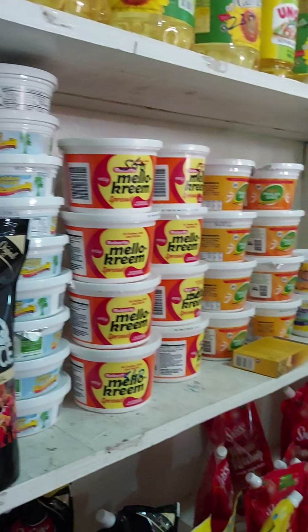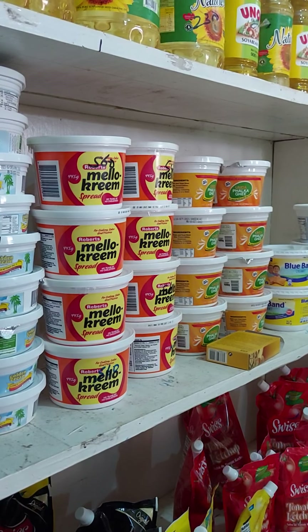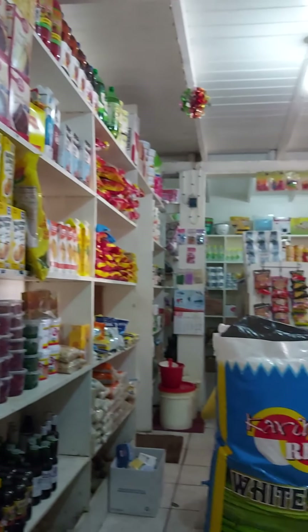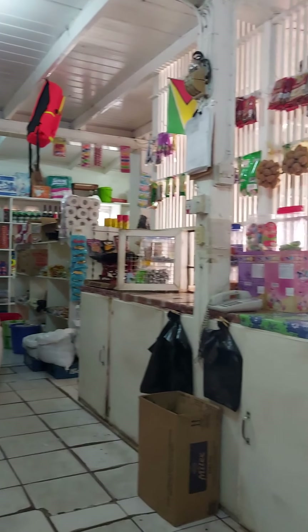And this is just what you can find in a Guyana shop. We have Mellow Cream $560. We have oil. This is what the Guyana shops look like.